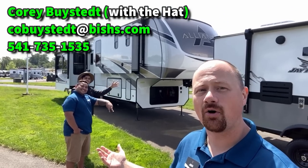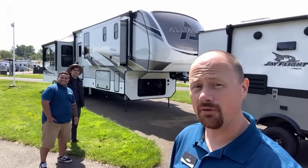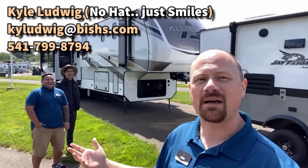Hey everybody, Josh RV Nerd here in Junction City, Oregon with my friends Kyle and Cory. Cory obviously just flew in from Fashion Week in Paris — they're going to help us demonstrate some things today on this big sucker.